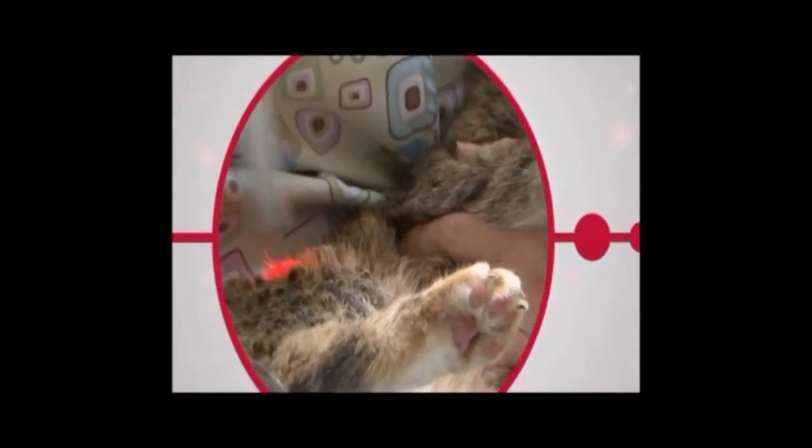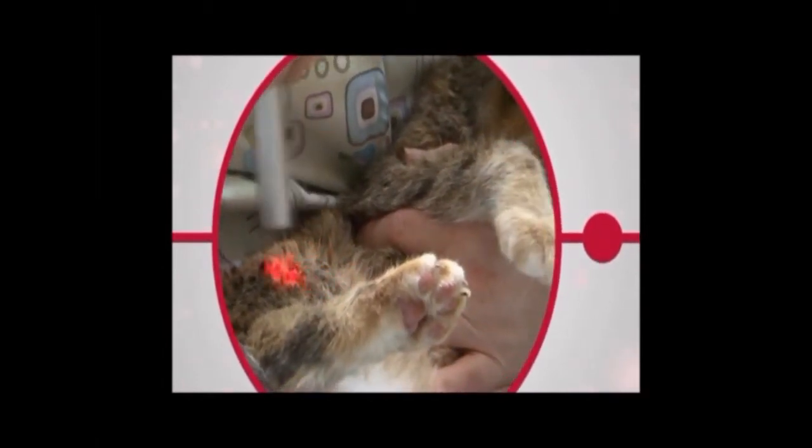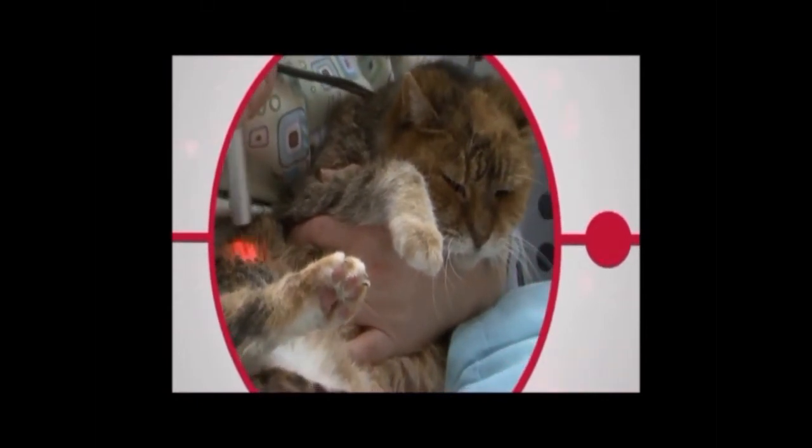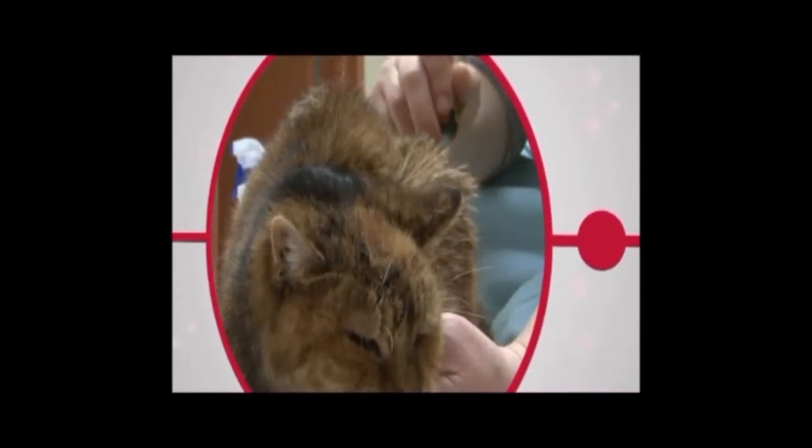She just gets put on the usual table. We put on some eye glasses to protect our eyes, and they figure out which spots need to have the work done on that are most uncomfortable. Laser light is delivered through a non-invasive handpiece to the affected area. Your pet will feel a gentle and soothing warmth. It doesn't hurt. It doesn't make a lot of loud noise. And it's over very quickly.